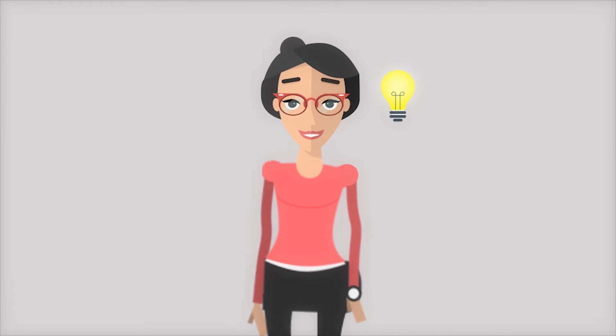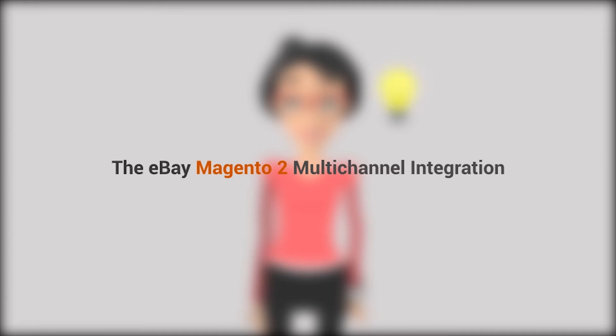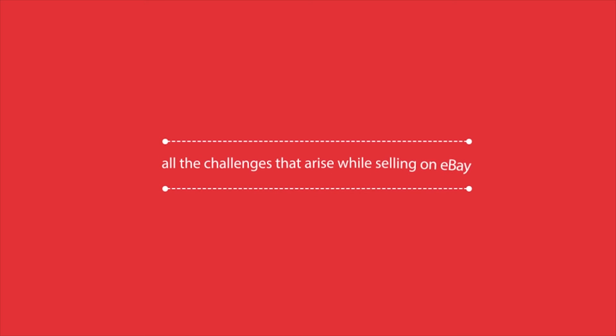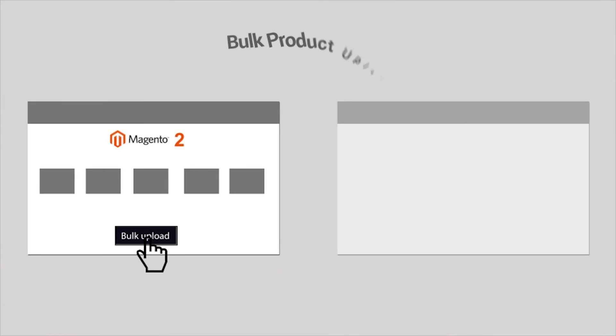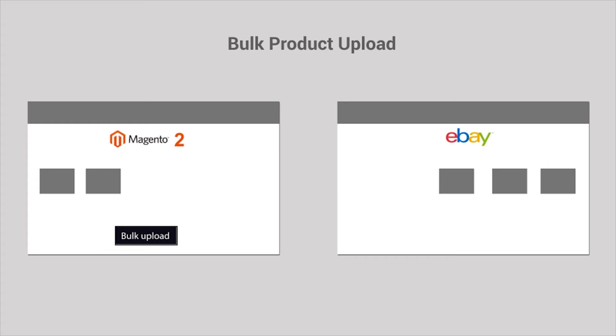But what if all these problems can be easily eliminated with just one simple solution? The eBay Magento multi-channel integration developed by CedCommerce single-handedly tackles all the challenges that arise while selling on eBay. This integration supports some amazing features.